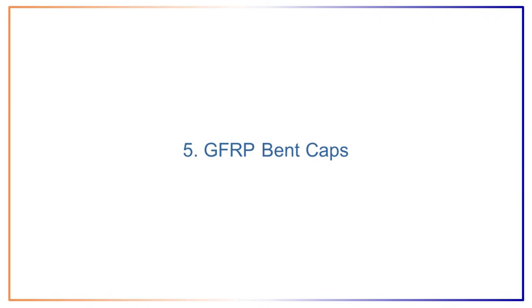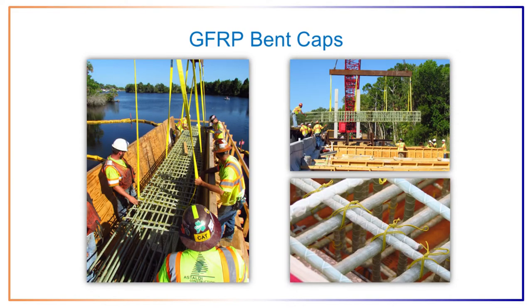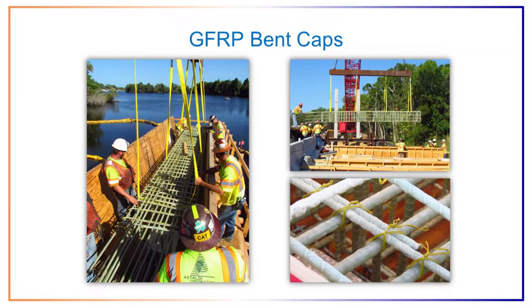Moving on to the bent caps, which are reinforced with glass fiber reinforced polymer bars. The GFRP cages are pre-tied in storage and transported to the site on a flatbed truck. They are lifted from the truck using a four-point pickup. Because GFRP is so much lighter than steel, it allows for more maneuverability, making it easier for workers to place them. Plastic tie wire is used to avoid damage to the GFRP bars.